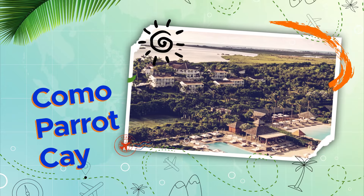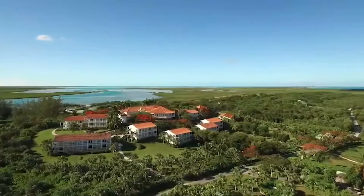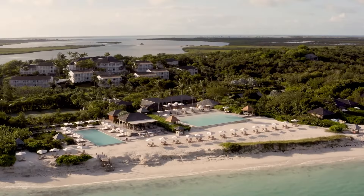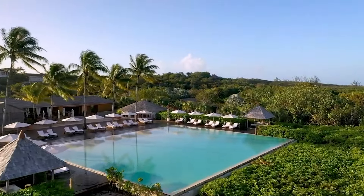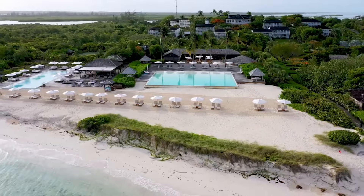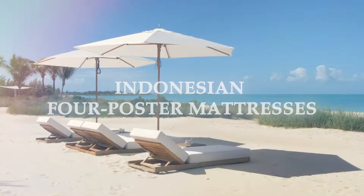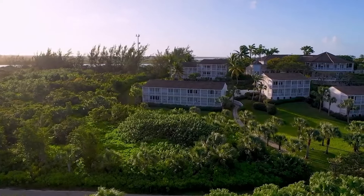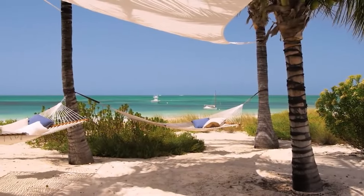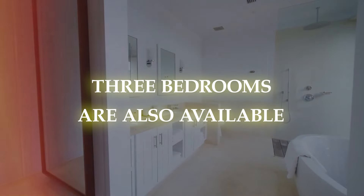Como Parrot Cay is a paradisical retreat with 1,000 acres of pristine beaches, lagoons, and wetlands teeming with luxurious comfort and well-being. World-class diving, yoga, holistic therapies, and romantic gourmet dining on the beach are all available at this award-winning resort. Como Parrot Cay offers a variety of accommodations, including cozy suites and rooms with teak furnishings, modern colonial decor, and Indonesian four-poster mattresses. Parrot Cay also features five distinctive estate houses with butler services, private beach access, and infinity pools best experienced at sunset, as well as family-style villas with one, two, and three bedrooms.